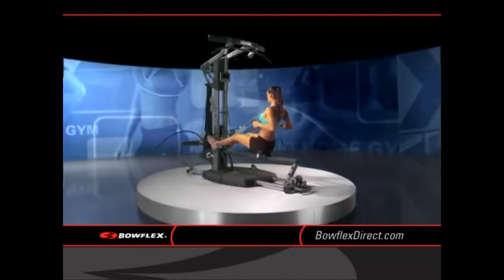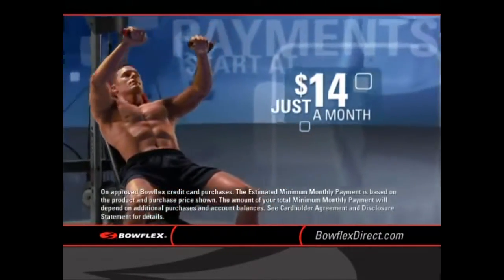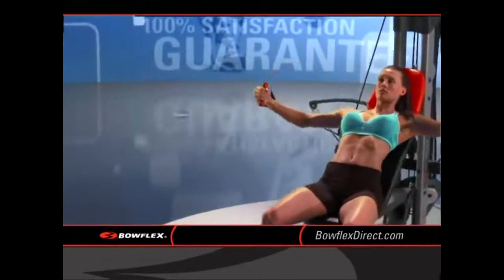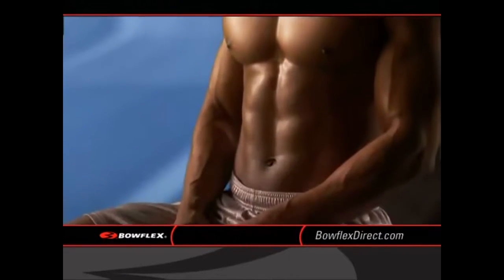With several models to choose from and payments starting as low as just $14 a month, there's never been a better time to call. Plus, you'll get the legendary Bowflex warranty and a 100% satisfaction guarantee. If you don't see results in six weeks, we'll give you your money back. Let's see a gym give you a promise on results.